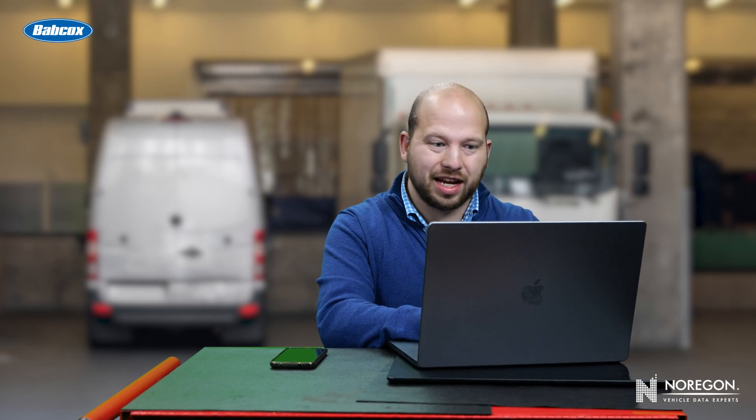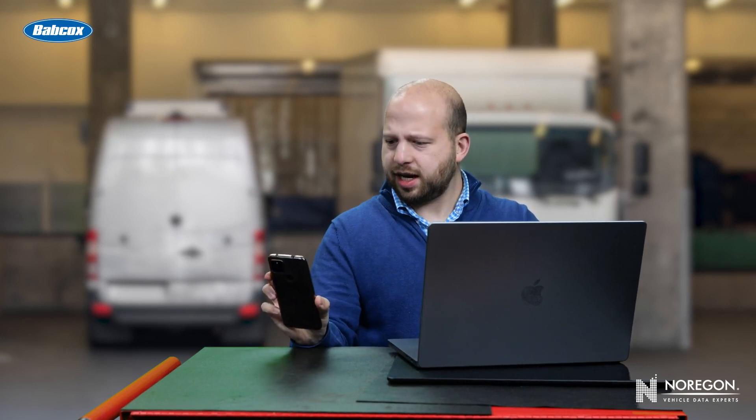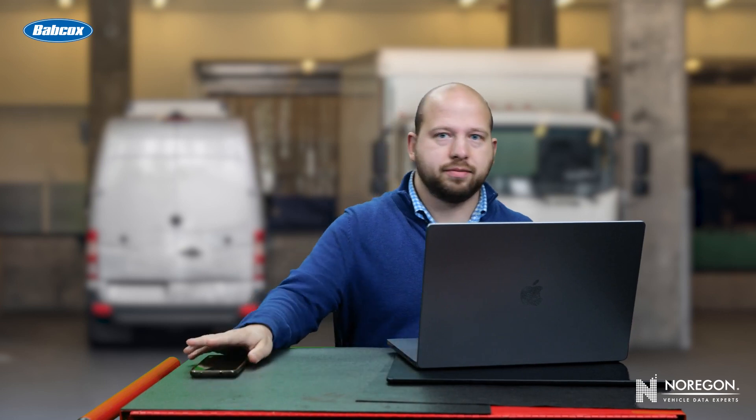I've got to get these forms filled out right now. So distractible. What's that? Ten dogs you need to adopt now? I've got to watch this. I can't wait for that. No, no, no. I'm doing something.